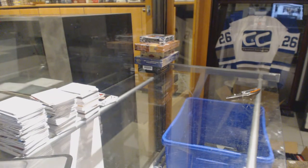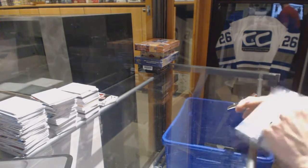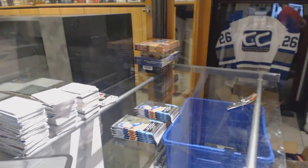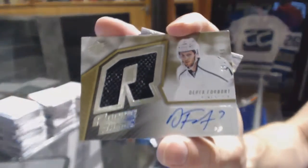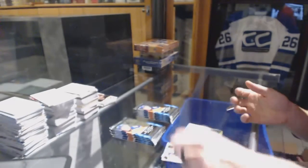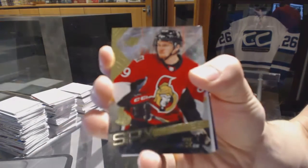All right, now on to the 15-16 SPX. Retro rookie jersey autograph, number 399, for the LA Kings — Derek Forbort. Rookie for the Ottawa Senators — Max McCormick.